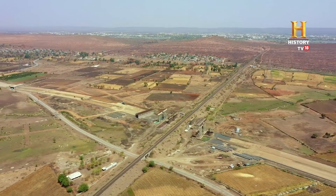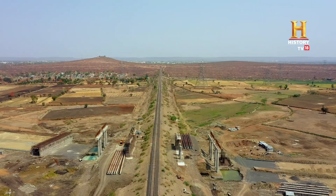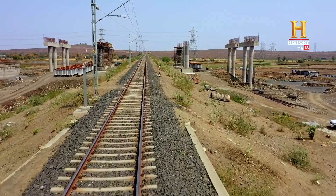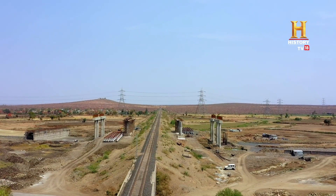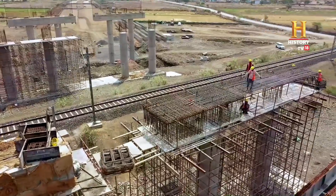As construction continues, the crew comes up against an unexpected challenge. The highway route crosses a busy rail track — a key connection to the country's capital. A high embankment makes it difficult to construct a traditional rail under bridge.